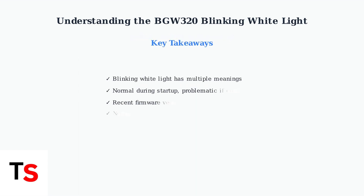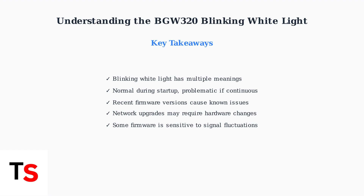Understanding these patterns and issues helps identify whether your blinking white light indicates normal operation or requires troubleshooting. The next section will cover specific steps to resolve these problems.